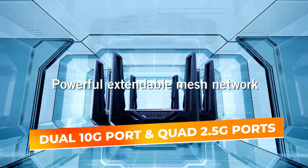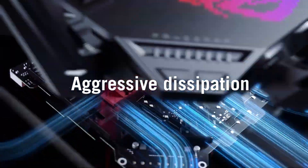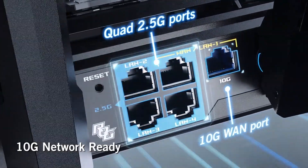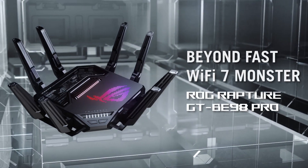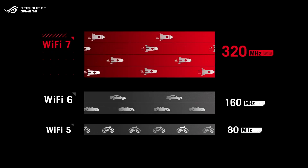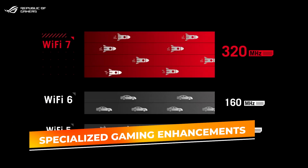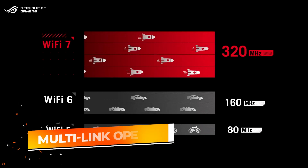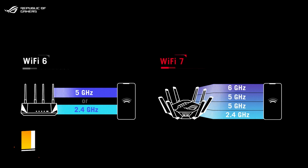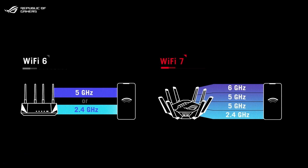Dual 10-gigabit ports and quad 2.5-gigabit ports empower you to anchor multiple high-demand endpoints — like dedicated gaming rigs, media servers, or VR stations — directly into the network. The result is a setup where latency melts away, ensuring that real-time multiplayer matches unfold with minimal delay, and streaming platforms deliver Ultra HD content without stutter. The ROG Rapture excels in its specialized gaming enhancements. Multi-link operation ensures stable internet connections by linking multiple bands at once, reinforcing reliability and consistency. Triple-level game acceleration places vital gaming traffic in the fast lane and minimizes jitter.